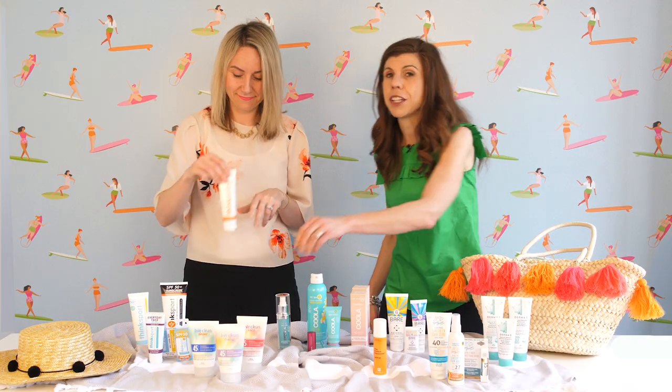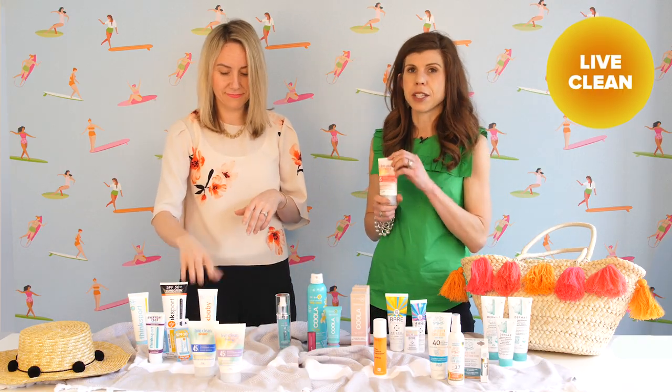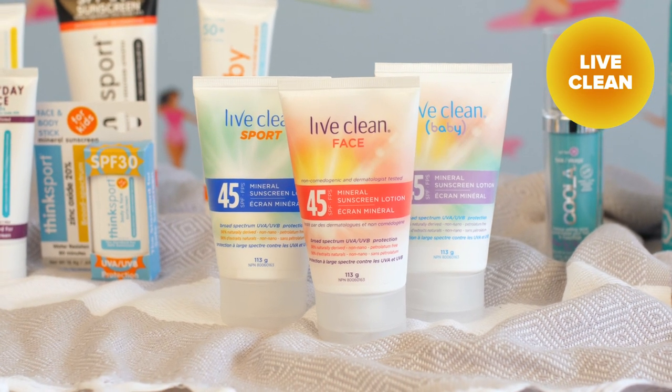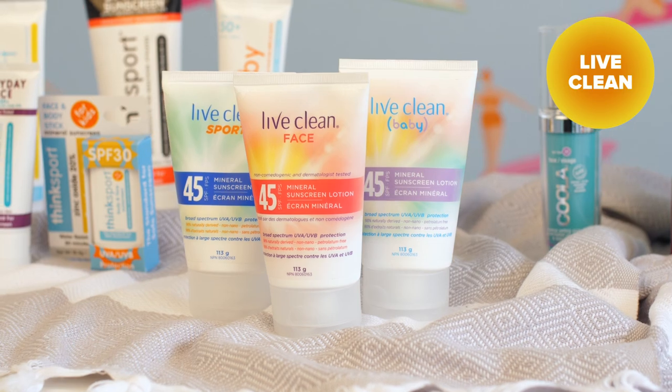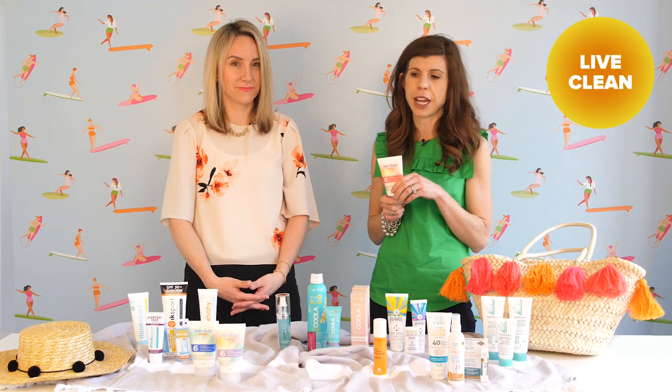Think Baby also has a tinted face cream which I love. Live Clean is another customer favorite — they have a broad range of sports, baby, and kids products. This year they're launching sprays, which we're really excited about: a sport and a kids version.